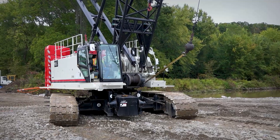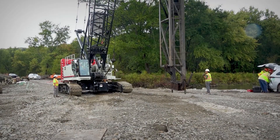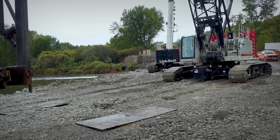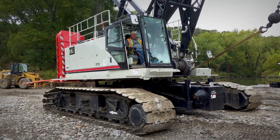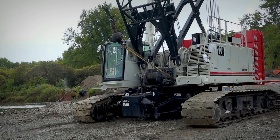We're building a bridge over the Allegheny River here in Red House. There are four piers, which means four cofferdams, and the bridge is 500 feet long. These two cranes have just really done a good job for us and we're very happy with them.